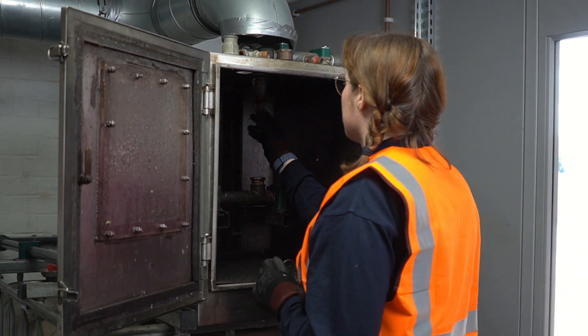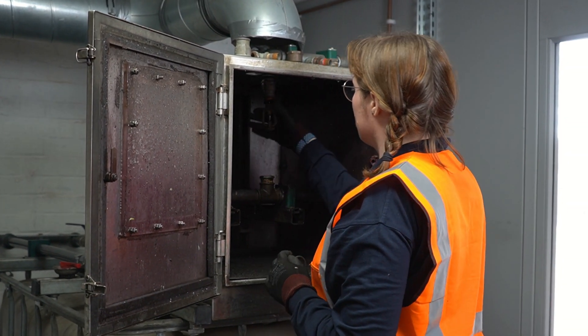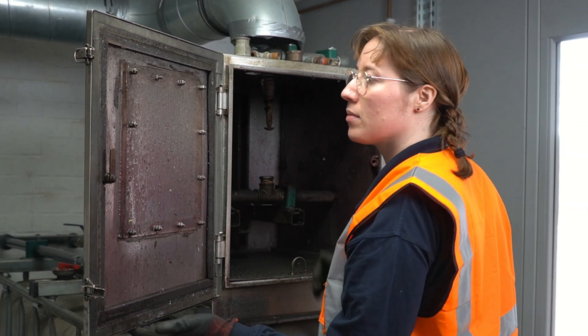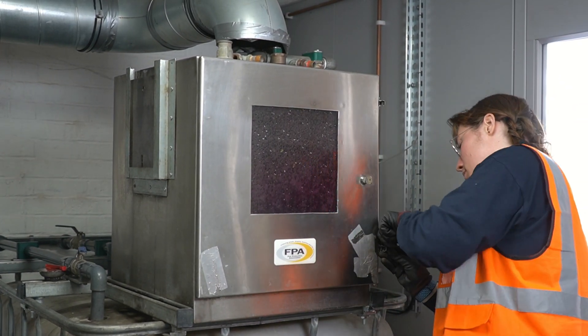When it comes to fire control, commercial sprinkler systems are a very effective solution and form part of many buildings' fire safety strategy. Sprinkler systems have a long lifespan and so need to be maintained and tested in accordance with the LPC rules for automatic sprinklers incorporating BS EN 12845.